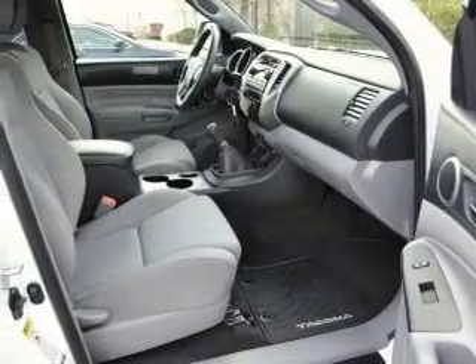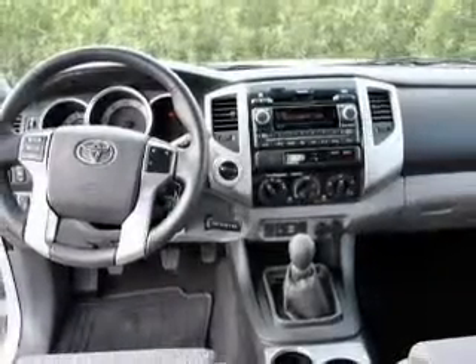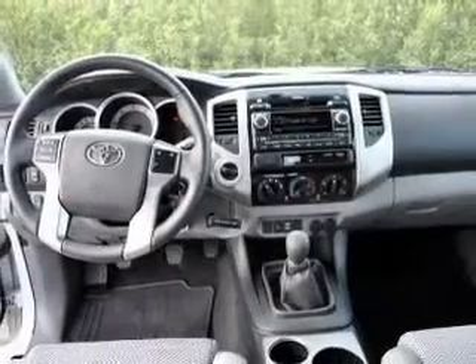Power door locks. Power windows. An AM FM stereo with a CD player. A satellite radio. Power steering. An adjustable tilt steering wheel. Air conditioning.